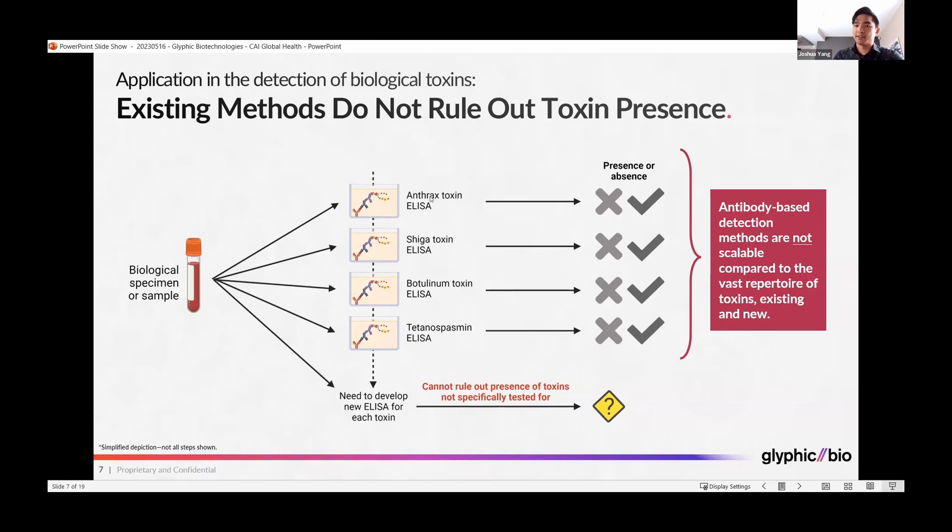So one test for anthrax, one test for Shiga toxin, one test for botulinum toxin, and so on. While these tests can rule in or out the specific toxins that you test, you cannot rule out the presence of toxins you have not specifically tested for. This antibody-based approach is not scalable compared to the vast repertoire of toxins that are already known and are emerging.